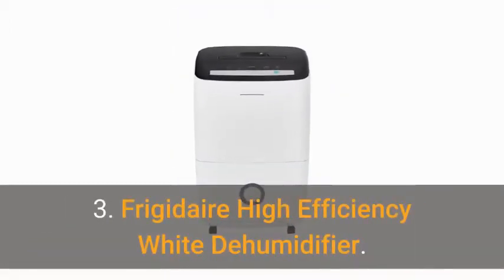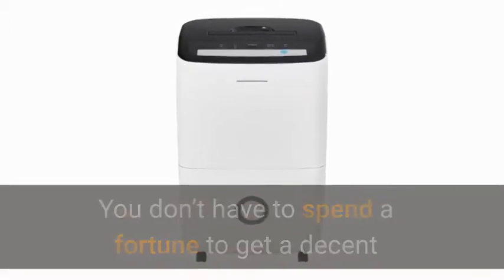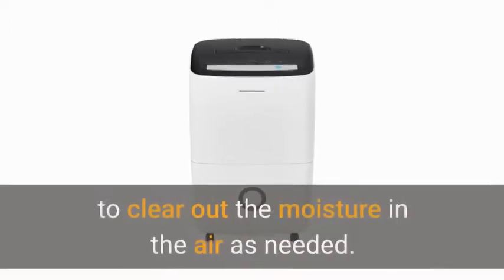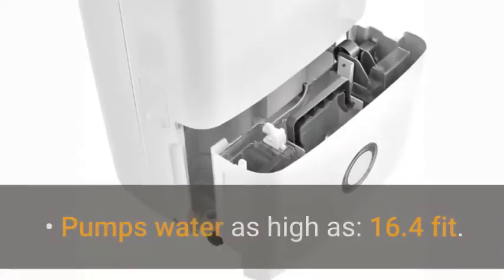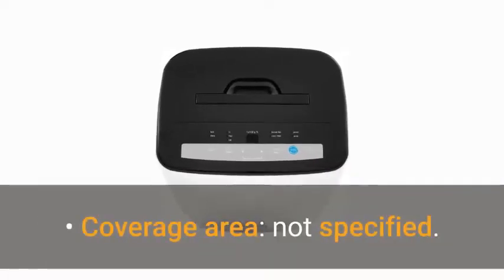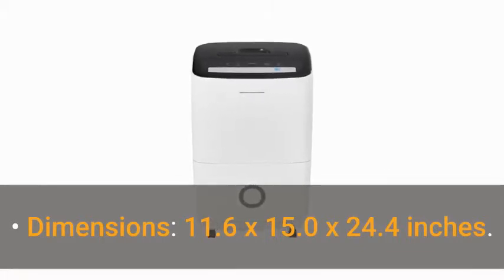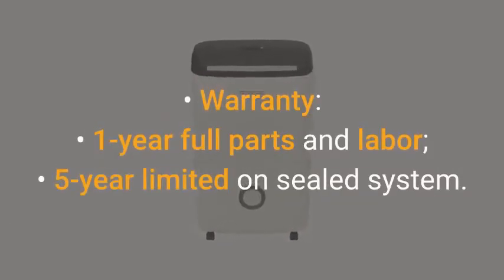3. Frigidaire High Efficiency White Dehumidifier with Built-in Pump. You don't have to spend a fortune to get a decent dehumidifier with a pump for your basement or crawl space, though this one is a bit loud to use in your living areas. This unit from Frigidaire has 3 fan speeds to clear out the moisture in the air as needed. Key features: dehumidification pint per day — 70; pumps water as high as 16.4 feet; coverage area not specified; water tank capacity 1.6 gallons; dimensions 11.6 x 15.0 x 24.4 inches; warranty 1 year full parts and labor, 5 year limited on sealed system.